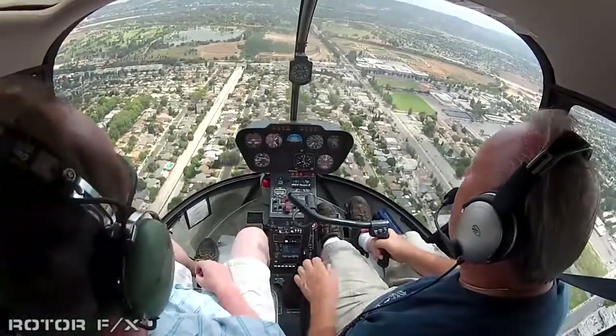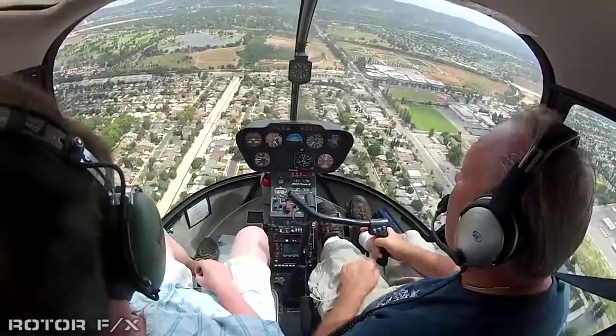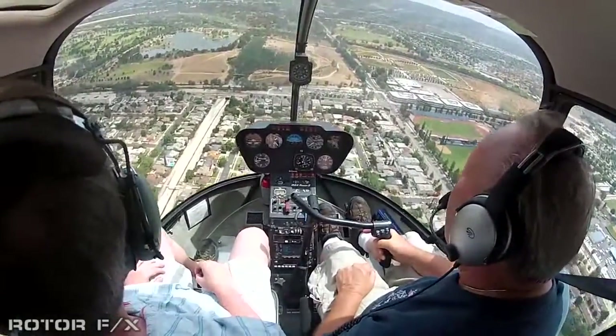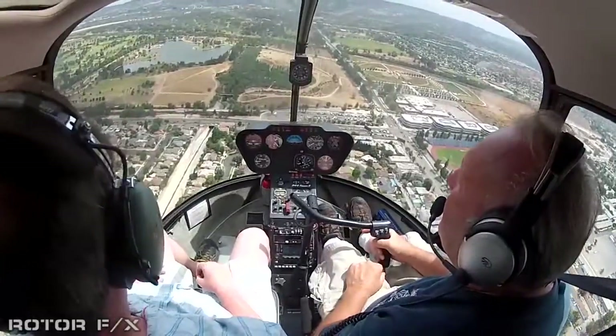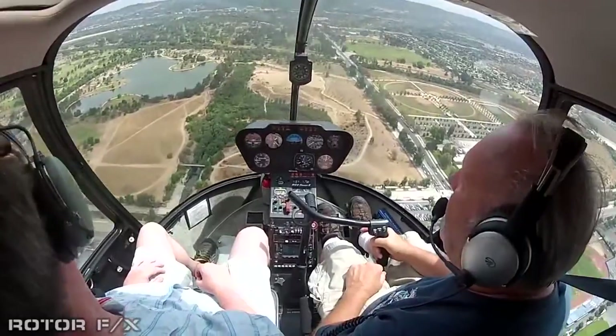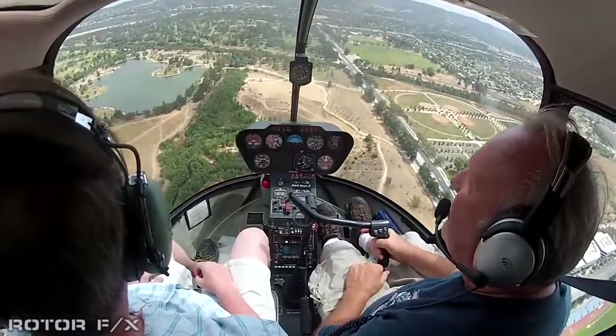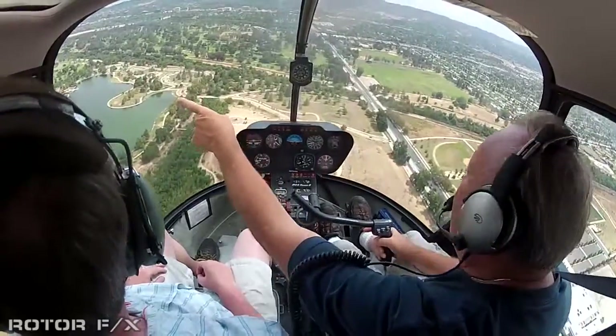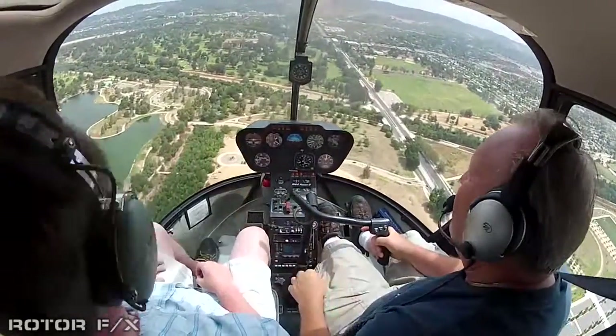Now we're just coming up on Balboa Recreation Area. We have Balboa Lake. I'm surprised no one is out there today — they've got little paddle boats you can rent, they just kind of paddle around the lake. We have three golf courses and a remote control airfield out there.